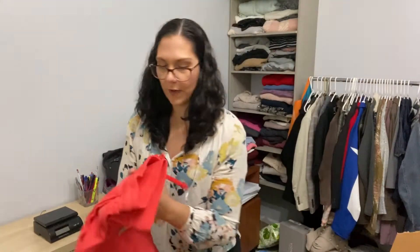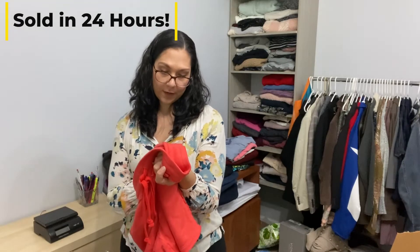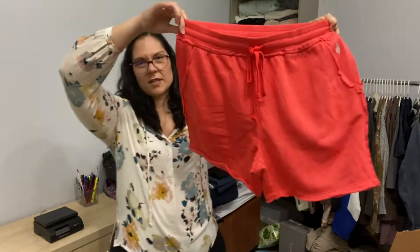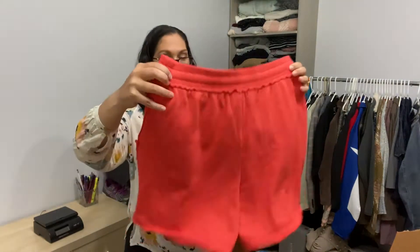I see some jogger shorts here — these are Free People Movement. They're a size large and they're like a French terry material. Jogger shorts, super cute.